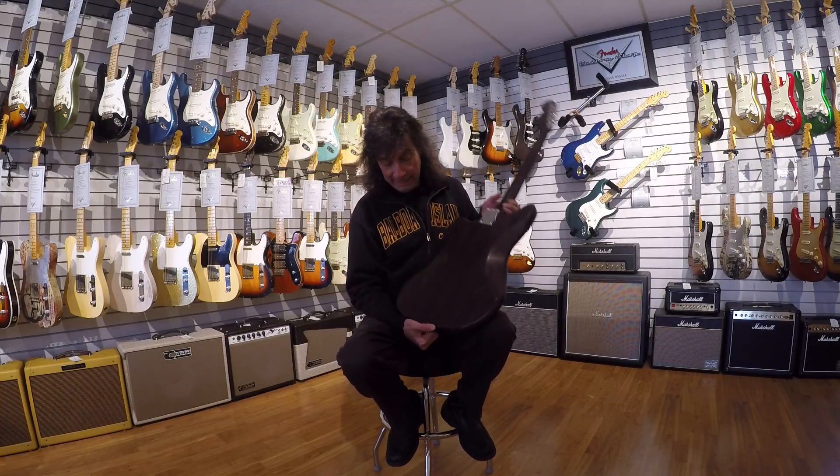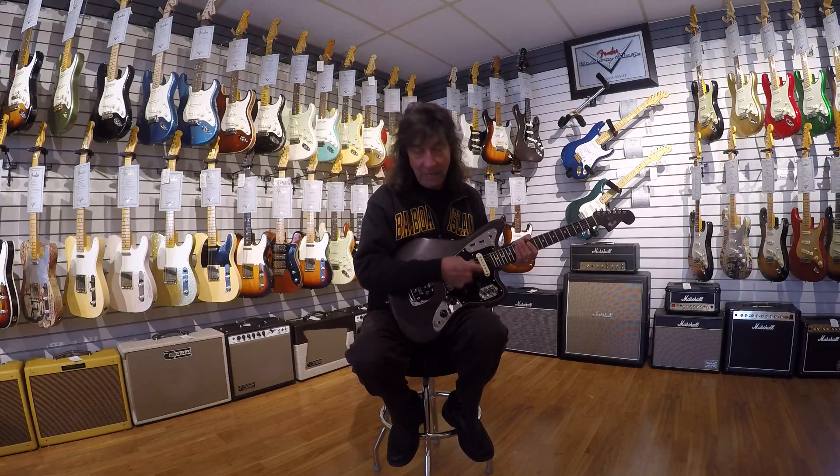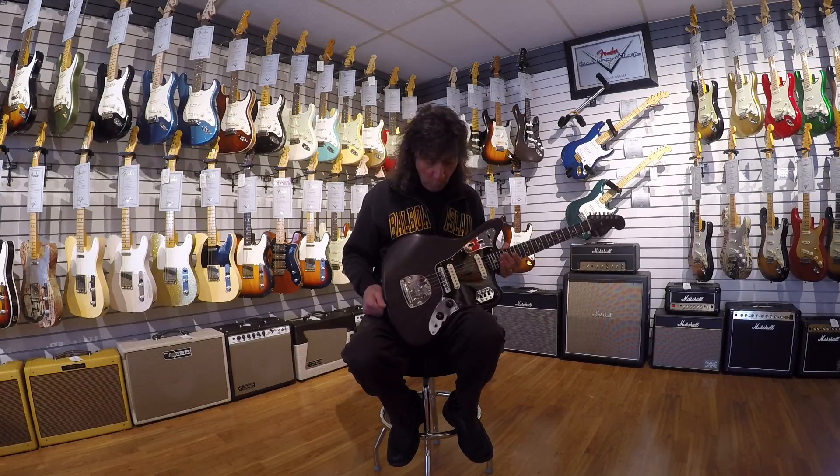It's just gorgeous to look at. It is a little bit on the heavy side because this wood is dense and they do as much chambering as they can. But because of the body shape and how little pick guard material there is, there isn't a whole lot of ways to weight relieve this.